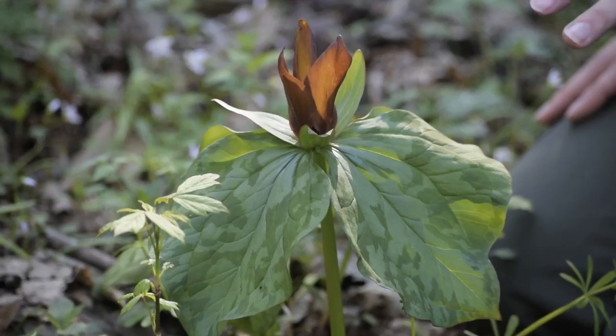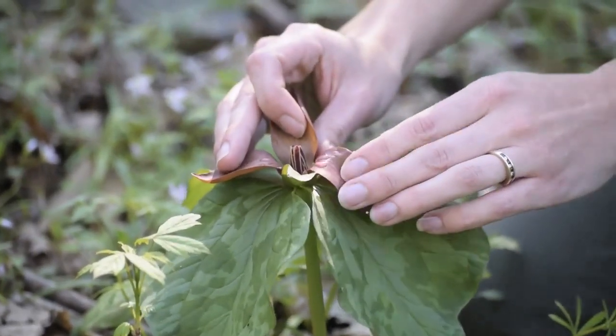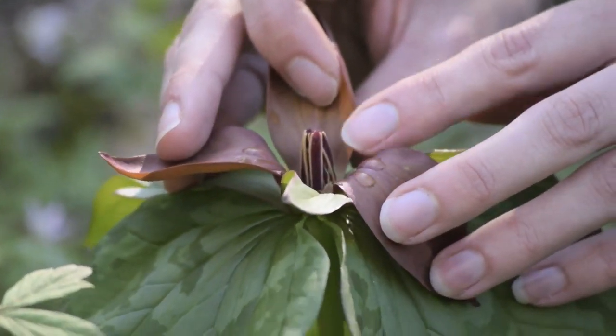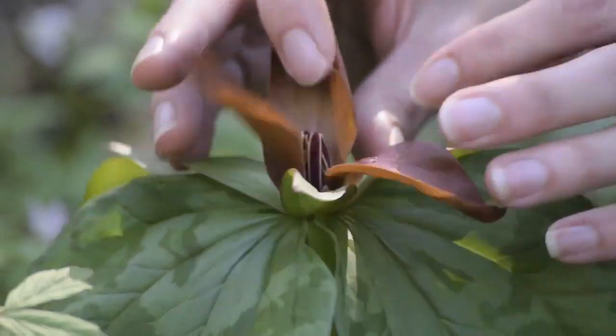A way to tell visually which trillium you have is to open up the flower and look at the stamens. In Sweet Betsy — we've got a little spider hiding in there — the stamens are blunt-tipped; they have no projections on the end of them. And that's how you know you have a Sweet Betsy trillium.